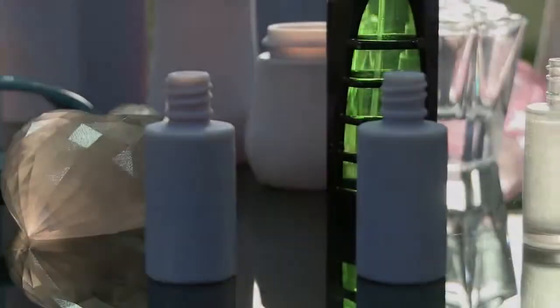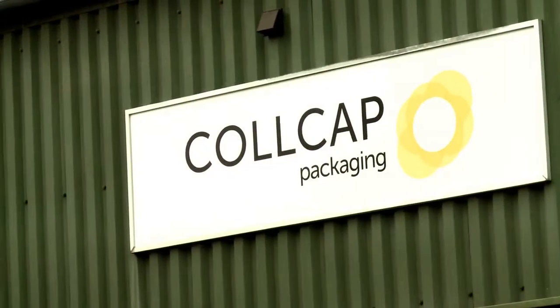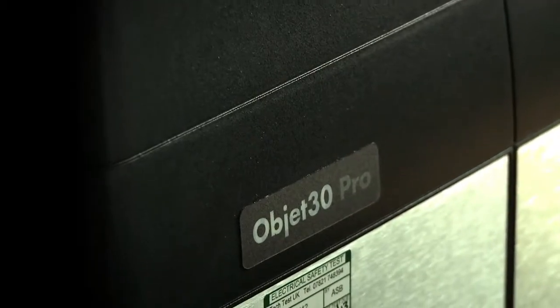Hi, my name is Adam Smith. Welcome to Colcat Packaging. We supply cosmetics packaging all over the world and we recently bought an Objet 30 Pro.